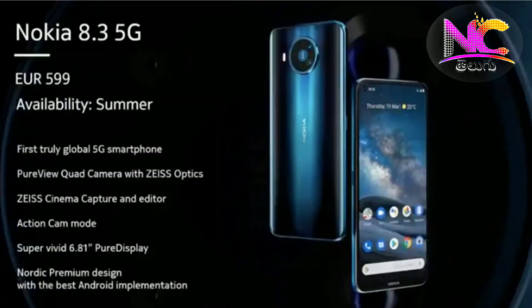We will now talk about the Nokia 8.3 mobile. This is Nokia's first 5G phone, and we are going to talk about its specifications.